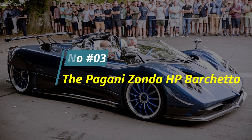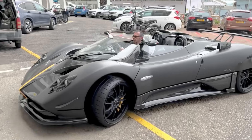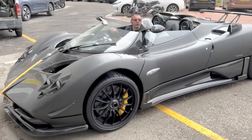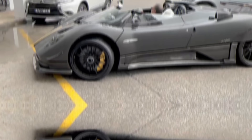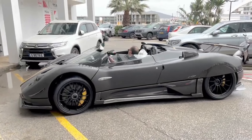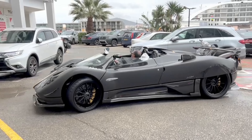Number 3: The Pagani Zonda HP Barchetta. Price: $17 million. Picture yourself behind the wheel of the Pagani Zonda HP Barchetta, the crown jewel of supercars with an eye-watering price tag of $17 million.